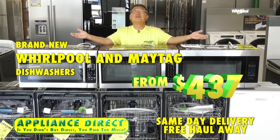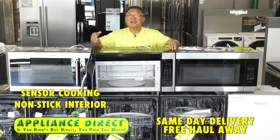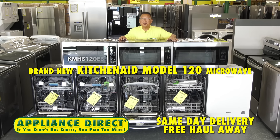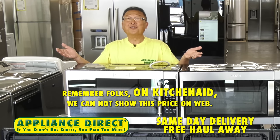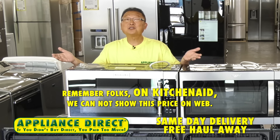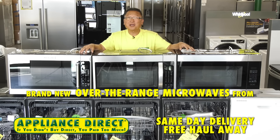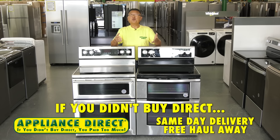Brand new Whirlpool and Maytag dishwashers from $437. Brand new Whirlpool microwave model 32519 with sensors and nonstick interior — $237. Brand new in the box KitchenAid model 120 microwave — $297; remember, KitchenAid is priced in store, cannot show price on web. Brand new over-the-range microwaves from $187.